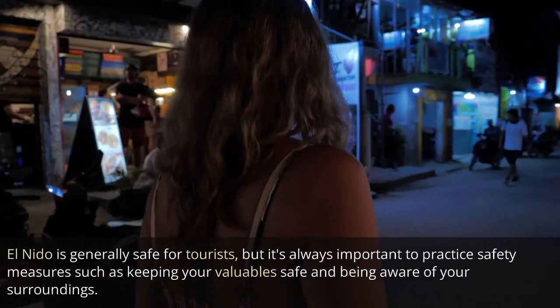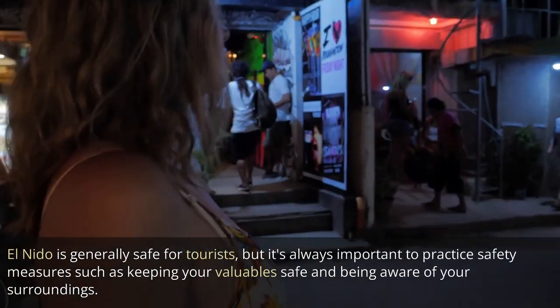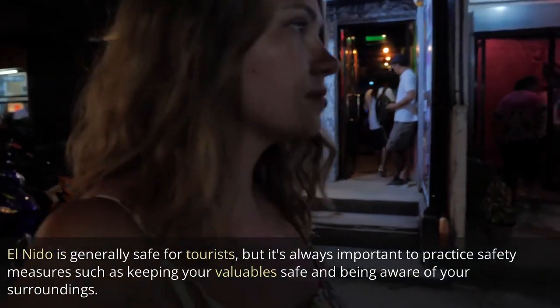El Nido is generally safe for tourists, but it's always important to practice safety measures such as keeping your valuables safe and being aware of your surroundings.